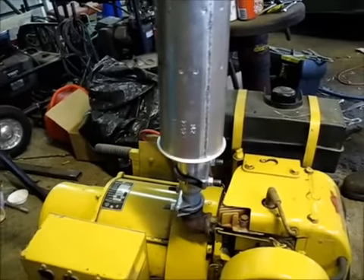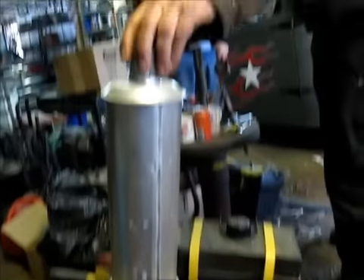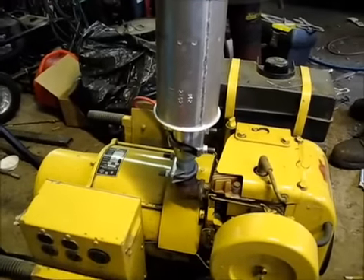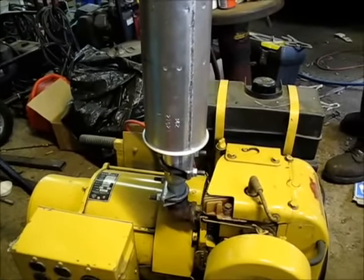I just stuck this muffler on it and we'll get a damper for it, so if you have it outside. That's pretty cool. It's in good shape.